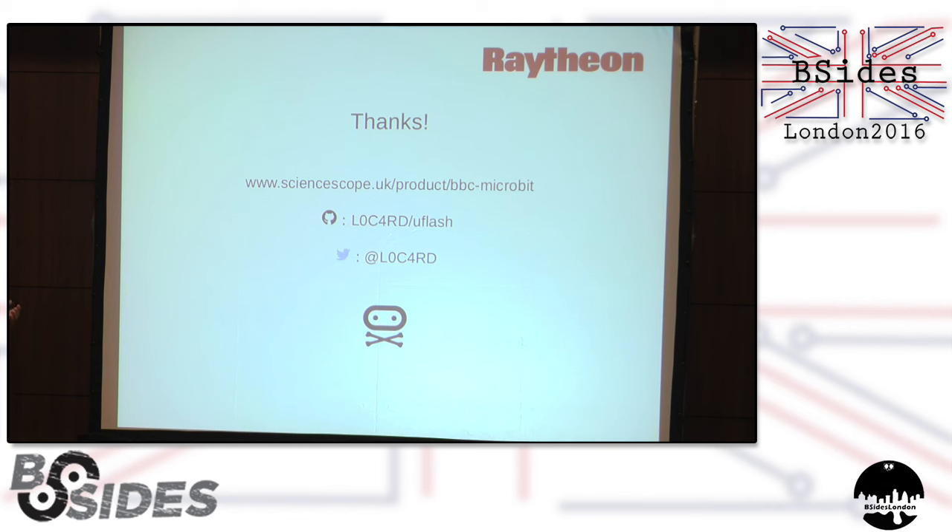That's the end of my talk — I really hope you enjoyed it. If you'd like to get your own micro:bit, you can do so at the link shown — they're about £10. That's my GitHub where I've got some code you can use for dismantling your personal hex files that you generate. Over the next few days I'll also be putting out a little patch you can use to stop people doing that to you. And if you're interested in micro:bits and want to continue the conversation, that's my Twitter at the bottom.